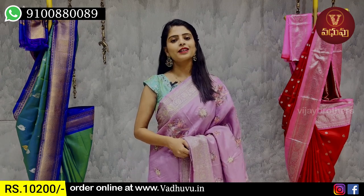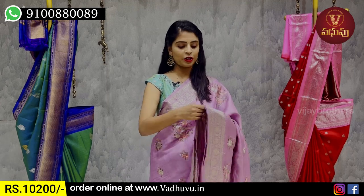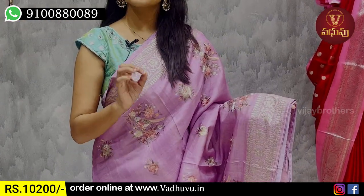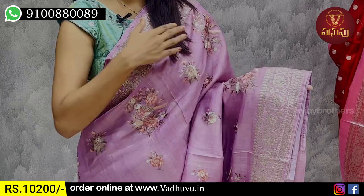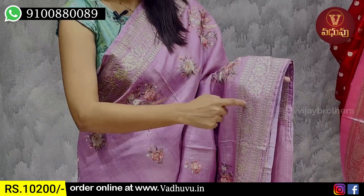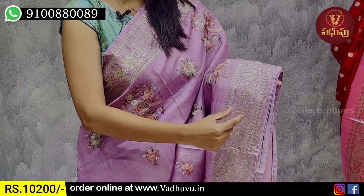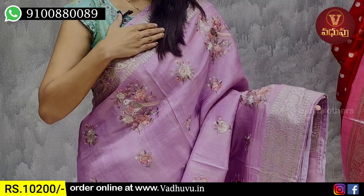I will show you the first sari — a Lavender Tusser Silk. You can see both sides border. There are threads around; we are using silver thread weaving. You can also see the same pattern on the pallu. It is a floral and creeper pattern. The sides have mango borders — same borders on both sides.